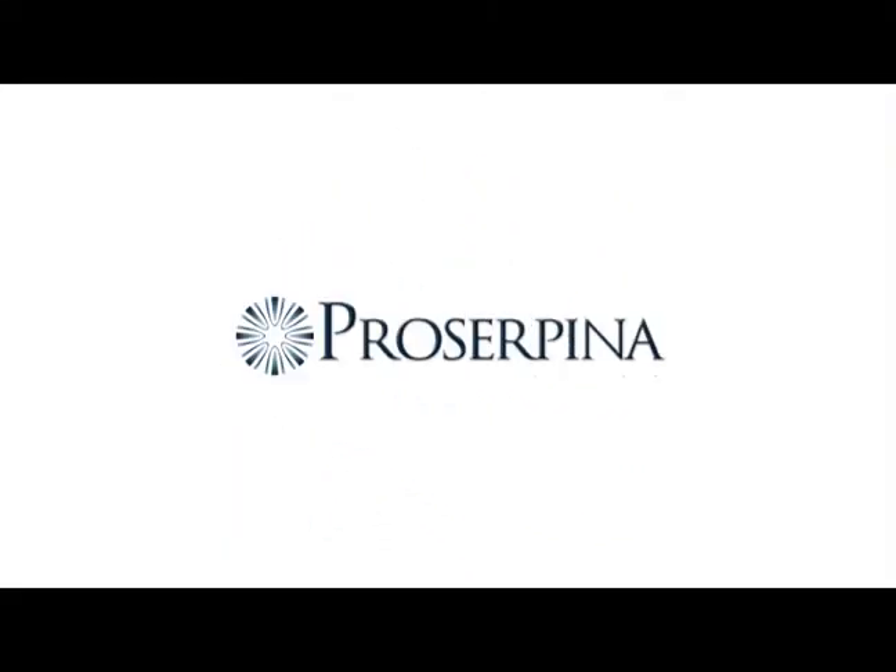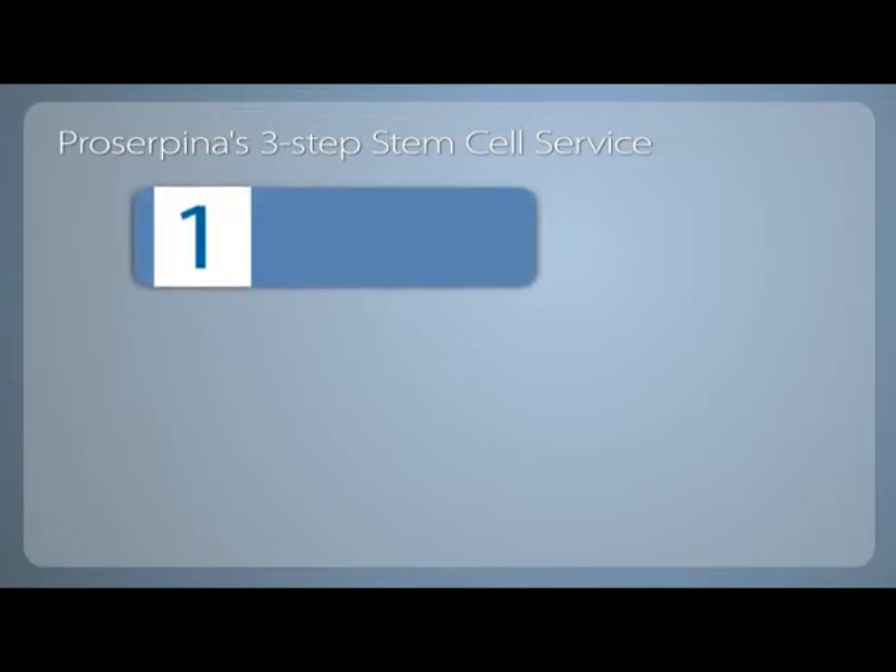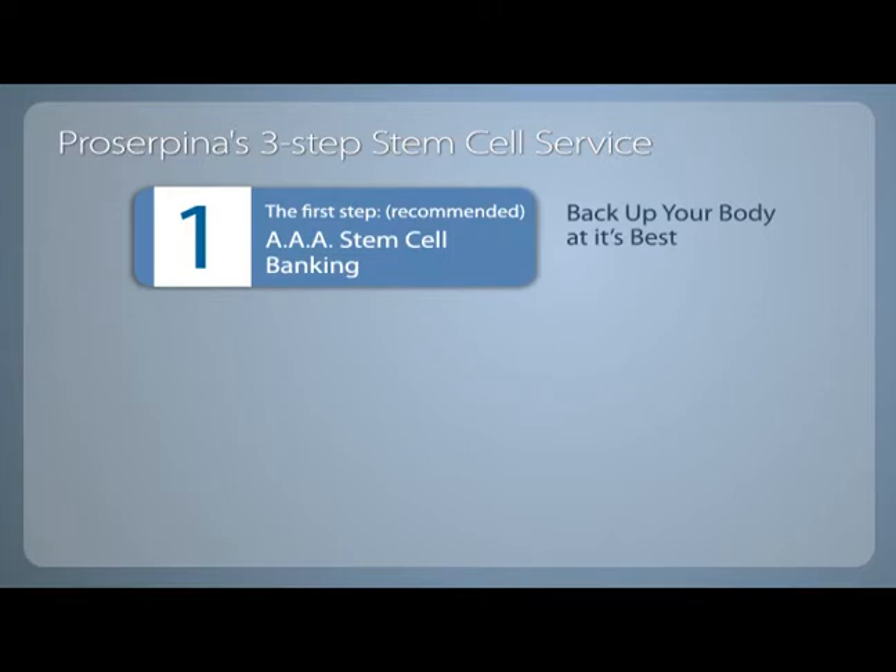Regenerate your body with Proserpina's Autologous Adipose Adult Stem Cell Banking and Therapies. We follow a three-step process. The first is a 45-minute, minimally invasive procedure using only a local anaesthetic. We collect your Autologous Adipose Adult Stem Cells to be stored in our state-of-the-art, CGTP-certified, cryogenic banking facilities.